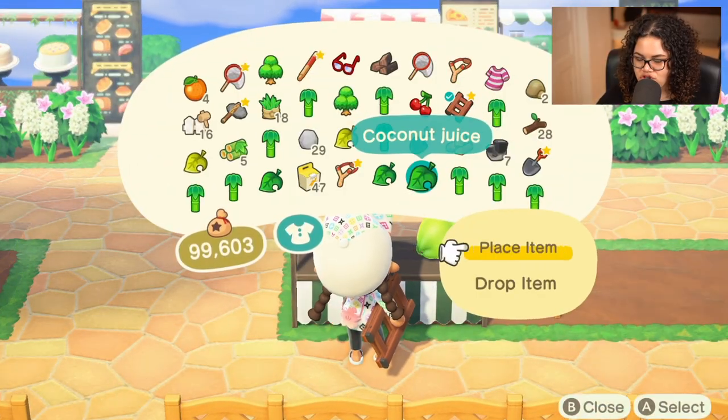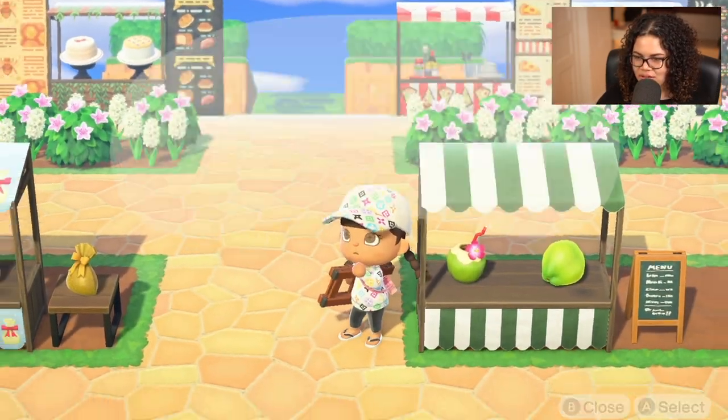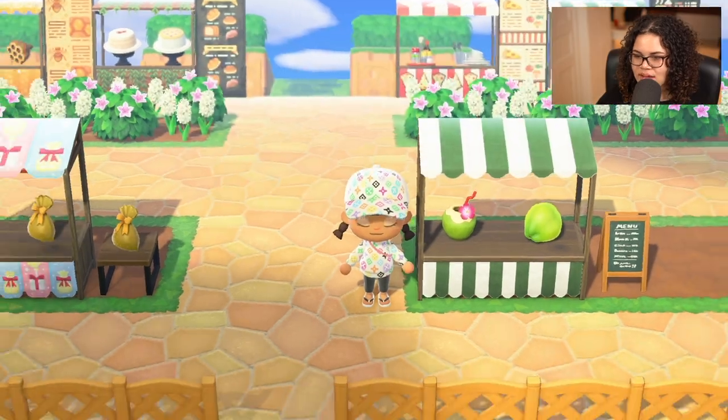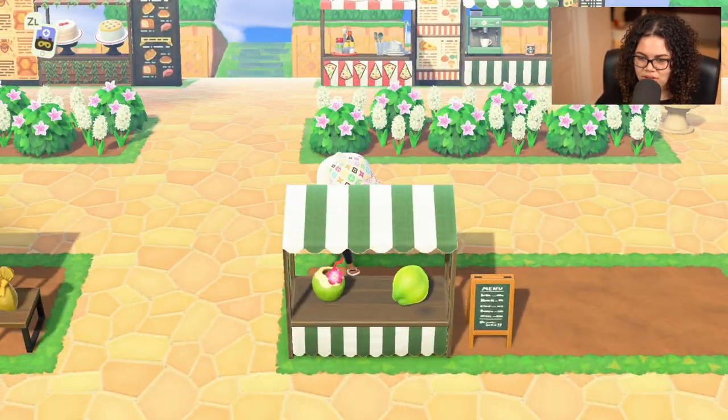And now we put the coconut juice over here. Check us out — that looks good! So yeah, that was all I wanted to do today. Thanks for watching to the end of the video. If you have something that you want me to try out, you can send it to me via Instagram, Twitter, or even in the comments down below. I will 100% try my best to get to all of them. I already have a bunch of ideas written down from last time — I'm really, really thankful for that. So thank you so much. I will definitely make my way down that list slowly but surely. That's all for me today, and I will see you tomorrow. Bye!